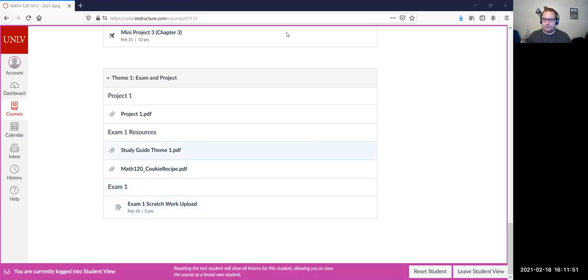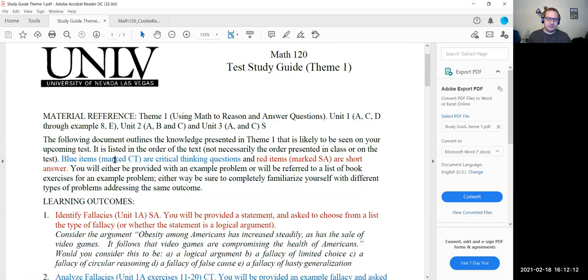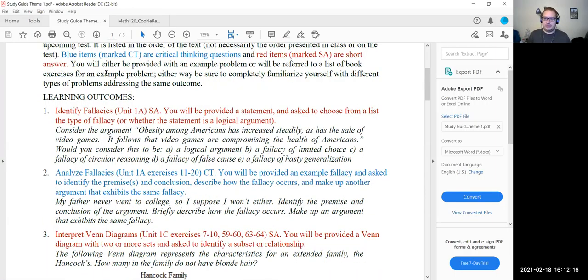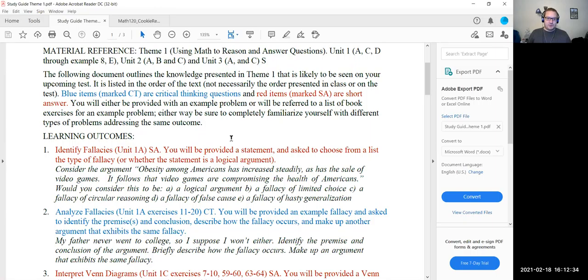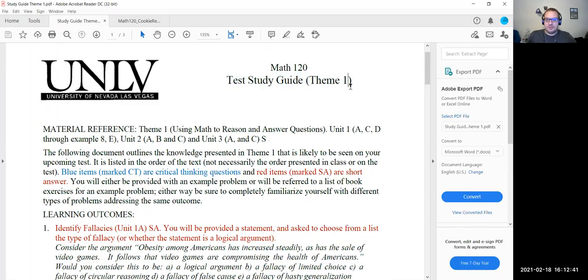Any other questions before we jump into the review? I've downloaded the document here myself, and I'll be switching back and forth between the review and our digital scratch paper. I would recommend that you have the study guide, but if not, you can always go through it on your own later — and I would recommend that. The study guide is set up for theme one, which means it's for our test one. We're thinking of theme one as the first third of the semester, theme two as the second third, and theme three as the final third.